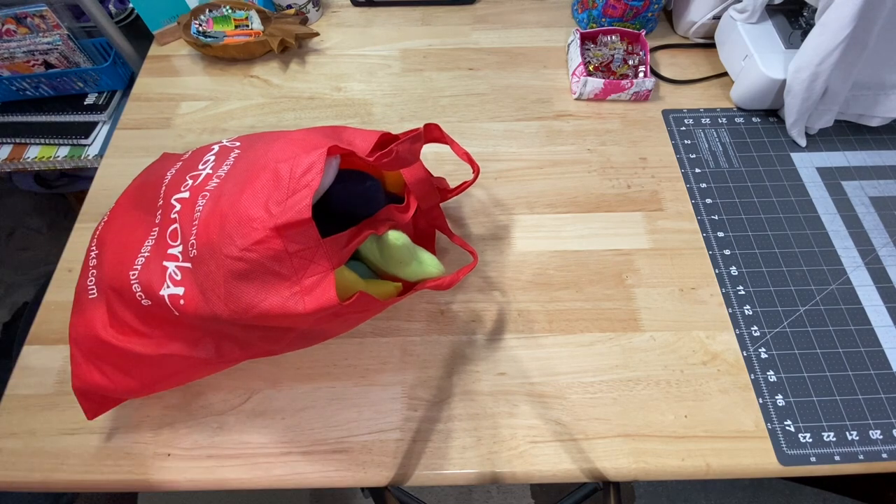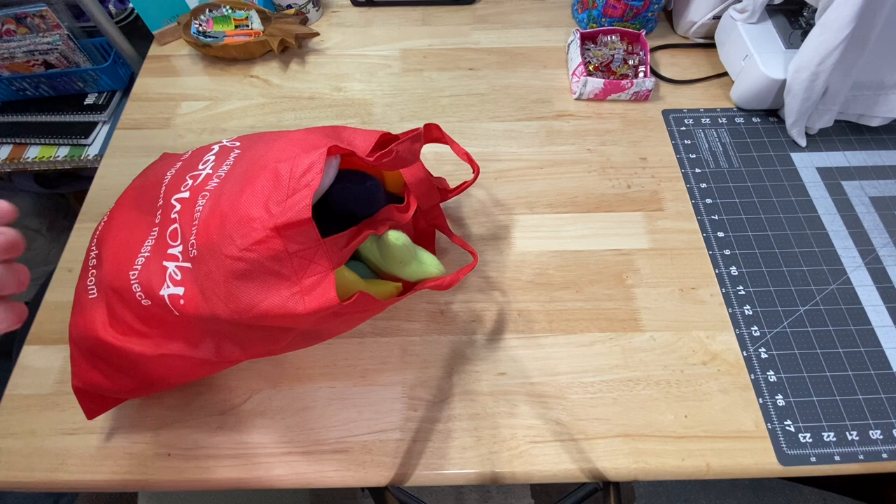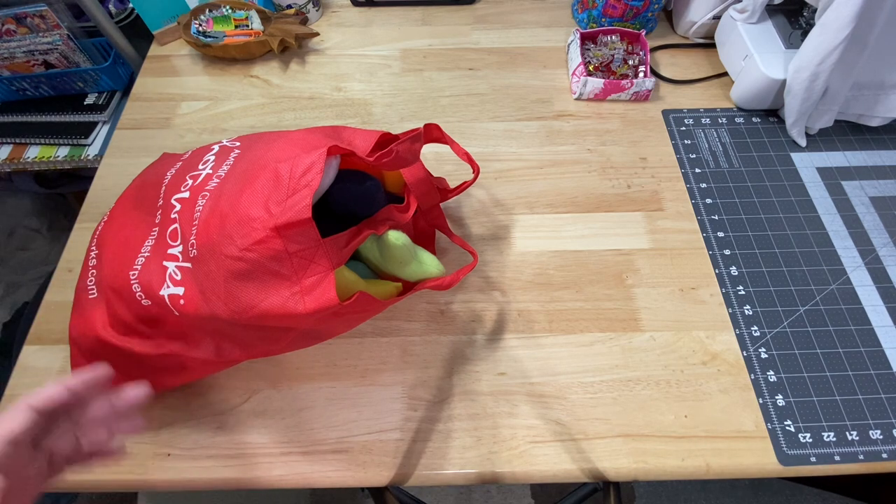Hey guys, it's Robyn, Artist Island Crafts, and welcome to my studio. Last month when I did the live sale to clear out some of the extra stuff that I've created that's not in my Etsy shop, I had so much fun, and you guys were so amazing that you helped me clear out almost everything that I had.